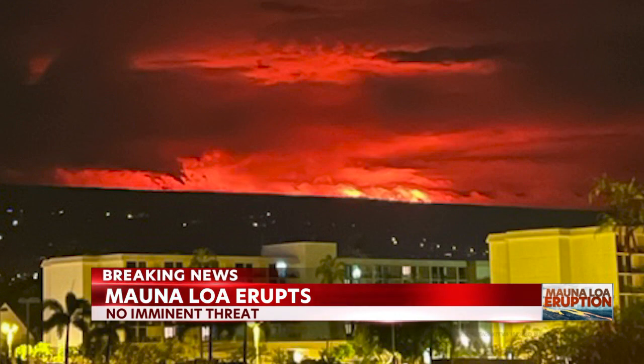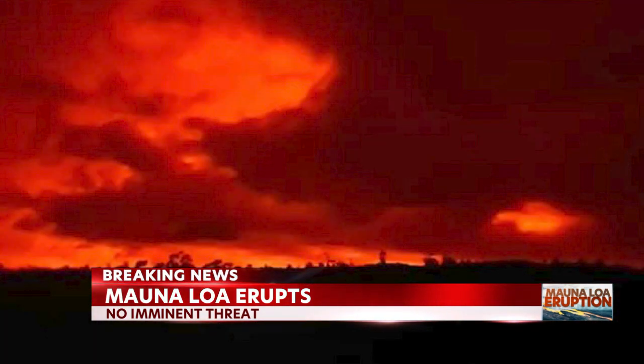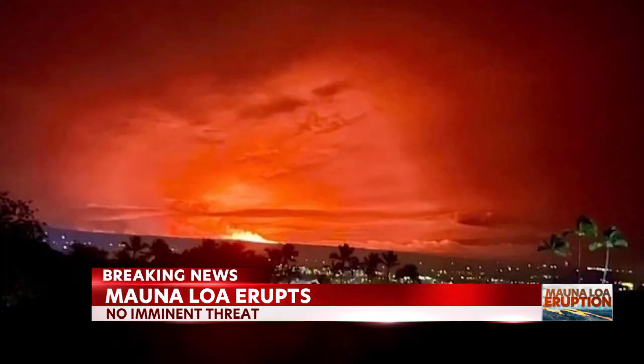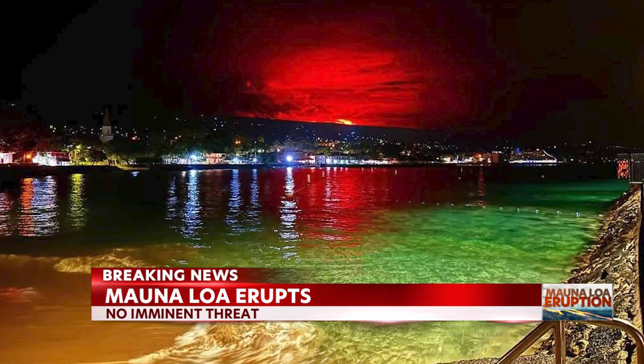Officials are saying that right now lava flows are not threatening any homes, and it appears the eruption is contained within the northeast rift zone. Civil defense officials are warning residents to prepare in case lava begins to flow towards homes. The American Red Cross has opened two shelters — one at the Old Kona Airport State Recreation Area, and another at the Ka'u District Gym Multipurpose Room. Red Cross volunteers can help provide shelter and necessities. If you go to one of these shelters, bring any medication, personal protective equipment such as masks and hand sanitizer.